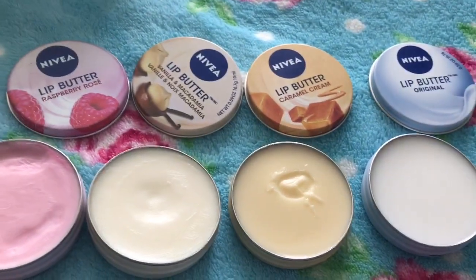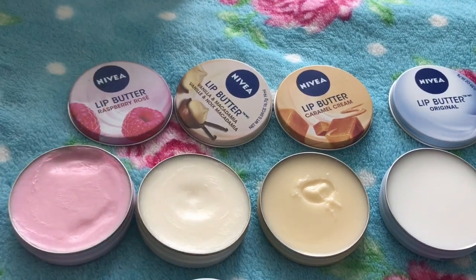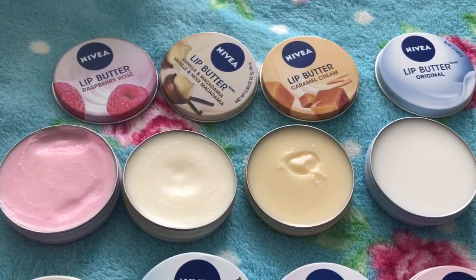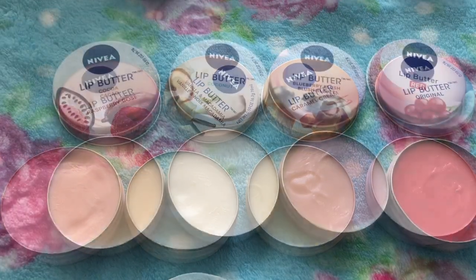Those are all the original ones. I'm really sad the caramel cream one is no longer available, but they have come out with brand new scents which are just as lovely. There's a lip butter for everyone, so I'm going to get on to those newer ones now.